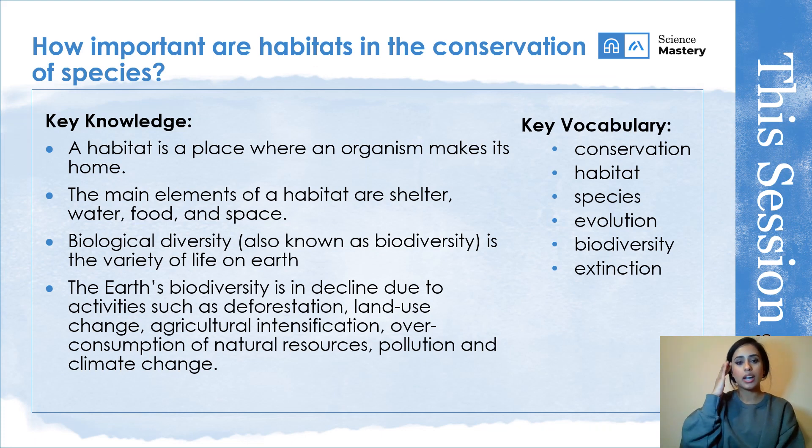Today we're looking at habitat and biodiversity. Habitat is where an organism makes its home, and biodiversity — also known as biological diversity — is the variety of life here on earth, so it's absolutely everything that exists on earth.